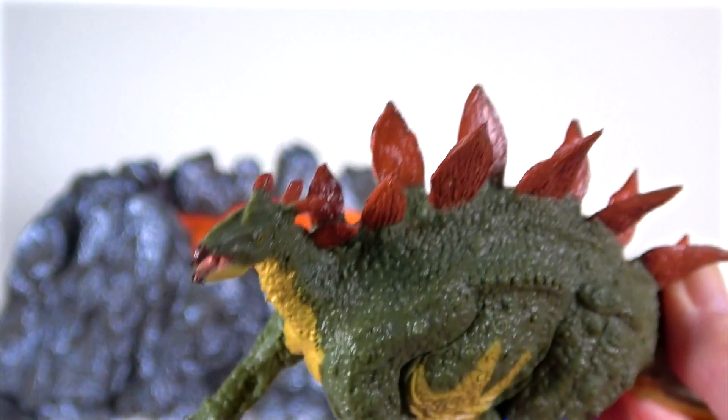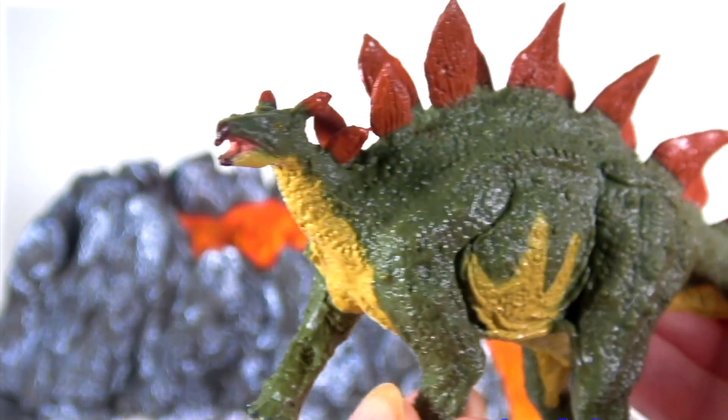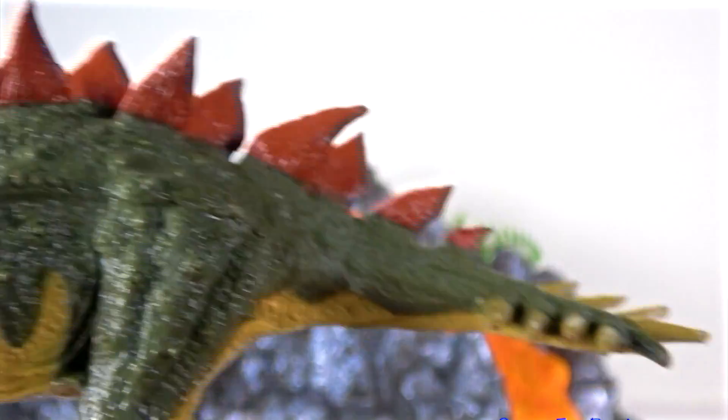Those tail spikes could grow to four feet, or 1.2 meters long. The front feet had five toes with hoof-like tips, and the rear feet had three short wide toes with hooves.